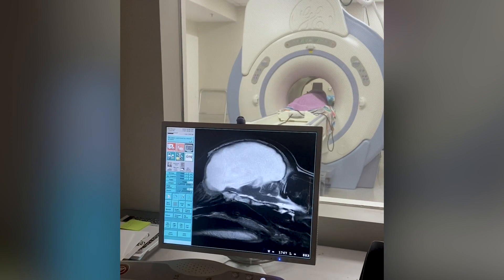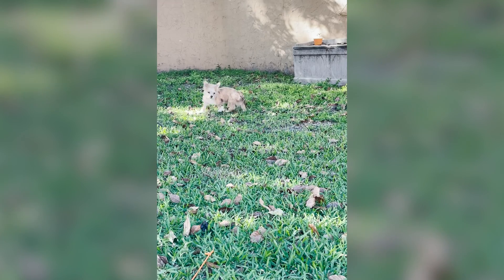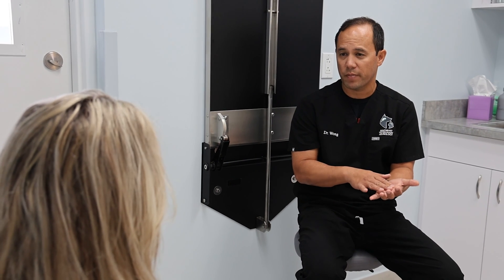The outlook for hydrocephalus is variable. For pets with mild symptoms or pets who respond well to treatment, outcomes can be positive. For severely symptomatic pets, pets who do not respond to treatment, and pets with untreatable underlying causes, the outlook is less optimistic. It is critical to address this condition early to achieve the best chance of recovery. So if you have noticed any of these signs in your dog or cat, that would be a good indication to take your pet to see a veterinary neurologist, such as those at Southeast Veterinary Neurology.